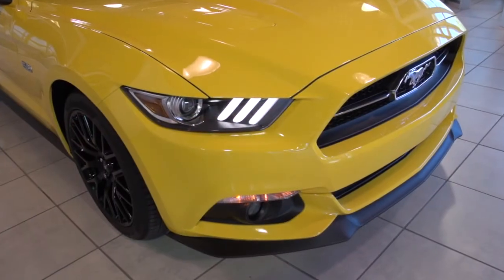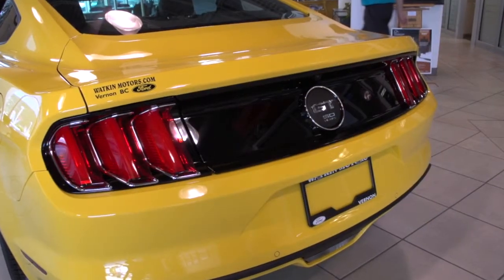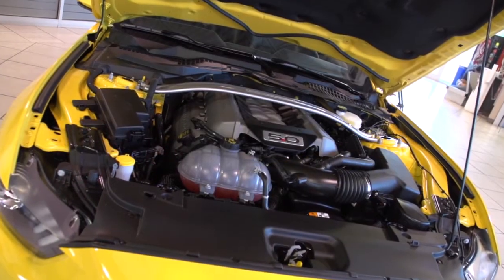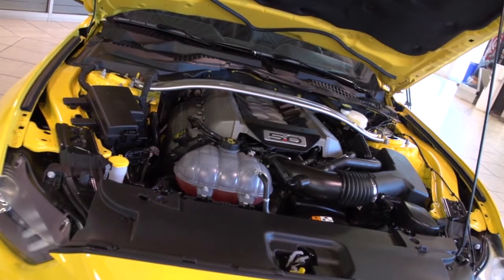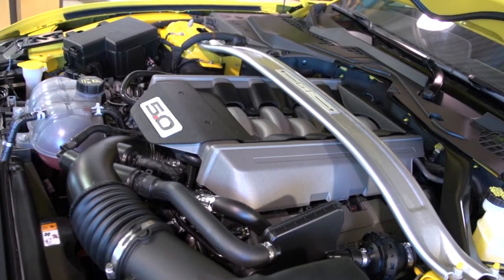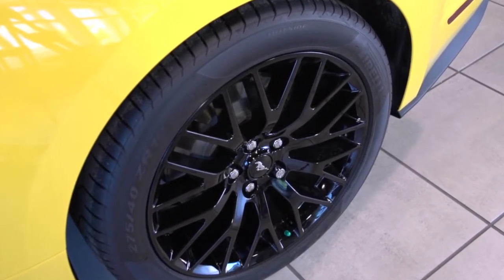This is a 50th anniversary coupe. There's a serialized badge on the dashboard that signifies that's what it is. This one also has what used to be known as a track pack, now known as a performance package, and this is as close to a Shelby GT 350 as you can get without having to pay a huge amount of money for it.